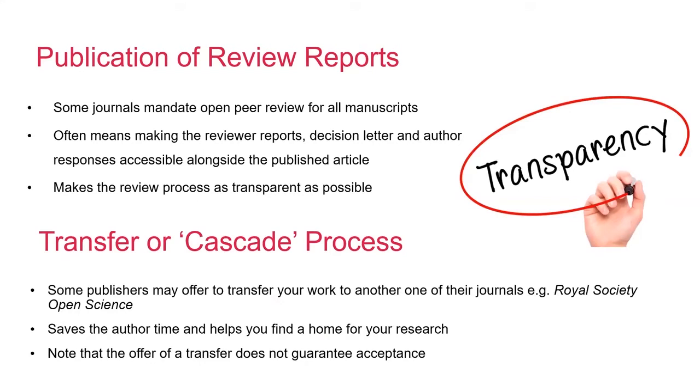Some of the journals operate open peer review, which means that the review process is made as transparent as possible. In most cases, this means that the reviewer reports, the decision letter, and any associated author responses are made public to readers alongside the published articles. Some publishers allow reviewers to choose whether or not they wish to share their identity, but they also encourage them to share their reports, as is done on some of our journals, including Open Biology, Royal Society Open Science, Proceedings A and Proceedings B.